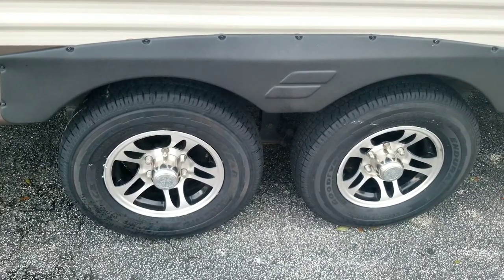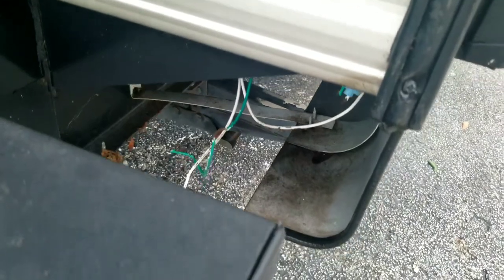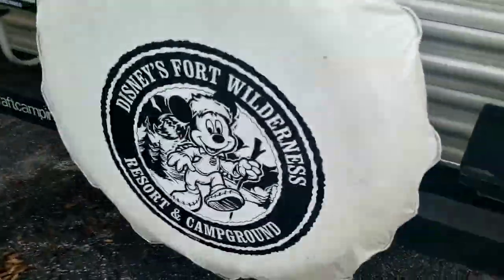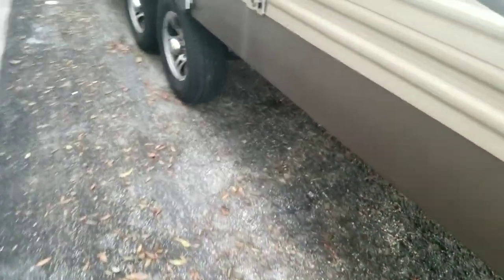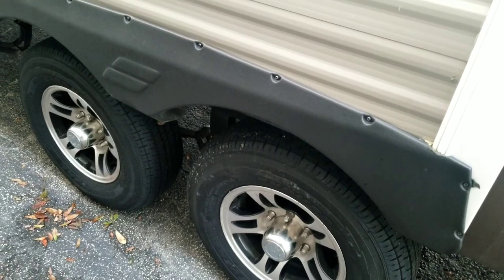I decided to go with these, and even the tire guys said these are a whole lot better than what I had on there. They look good. I do have a little bit of an issue — looks like a squirrel or mouse got up in storage and chewed at the marker light, so I'll have to get that fixed. Fort Wilderness, holla! Also get a bird nest every now and again. Here's the other side — same thing, looks good. Very happy to have spent the money. Came out to right around $600 with install, taxes, and everything.